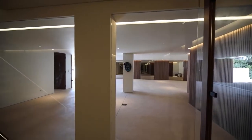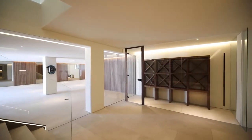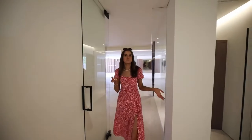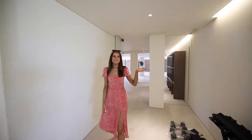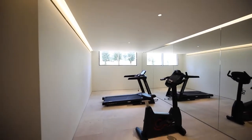Onto the ground level of the property, the first thing you see is this glass mirrored garage with space for three cars. Following the glass theme, you also have a wooden wine cellar, which then leads on into a fully equipped gymnasium lit through LED lighting and windows.